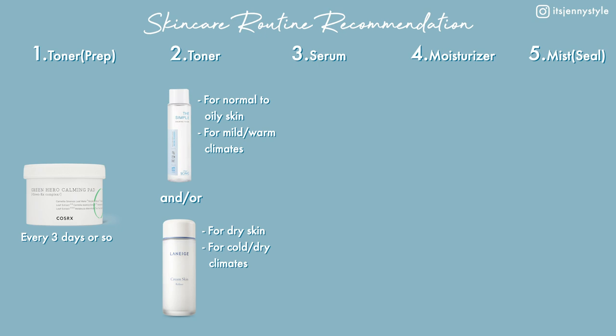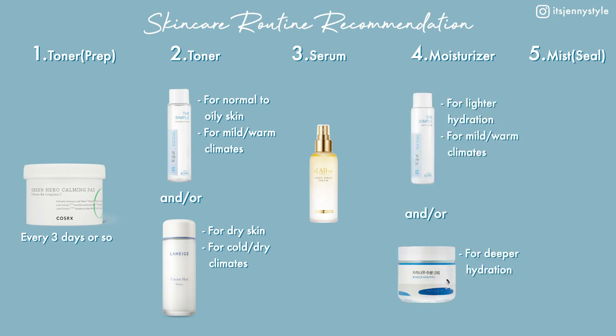Then use the Laneige toner or the Cynic toner — or even both — depending on your skin type. Next, spritz some of the Dalba White Truffle First Spray Serum. Then put on the Cynic lotion or the Brownlab Birch Juice cream, or both, to moisturize. Finally, spray some more of the Dalba First Spray Serum to finish and seal in all the goodness — though this last step is completely optional.